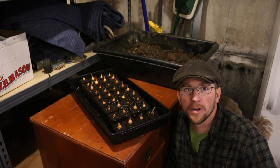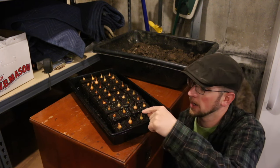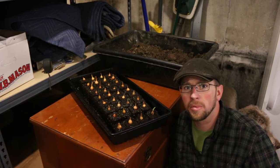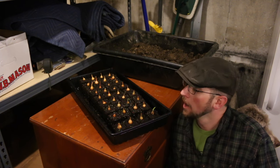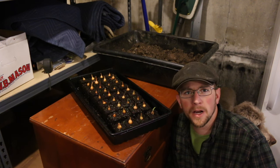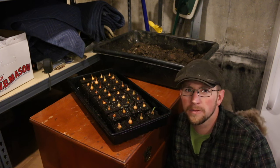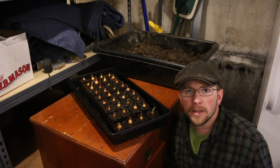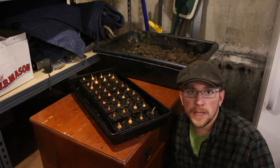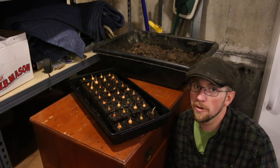The onion sets are doing really well. We started them just the other day and they're already starting to root into the soil blocks, and we're actually getting some green growth already. We had a few questions about why we were doing the onion sets inside — you can just plant them right outside in your soil. But we live in a northern climate, zone 4B, where we can't plant until the beginning of mid-May, so we're trying to give them a jump start.